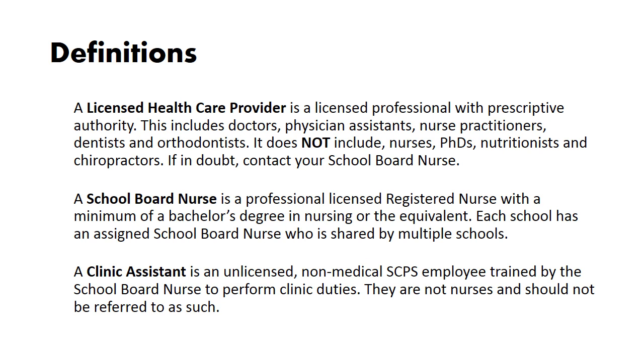We will start by defining some terms. A licensed health care provider is a licensed professional with prescriptive authority. This includes doctors, physician assistants, nurse practitioners, dentists, and orthodontists. It does not include nurses, PhDs, nutritionists, and chiropractors. If in doubt, contact your school board nurse.